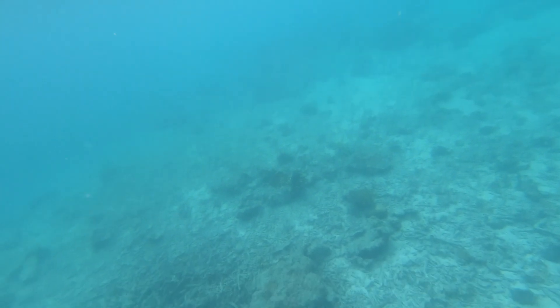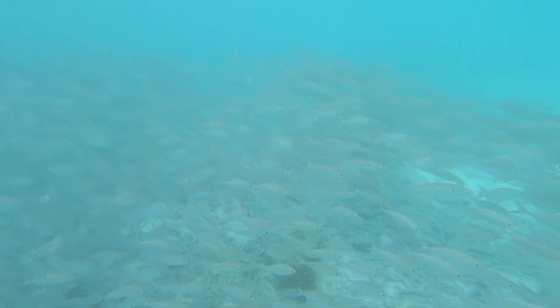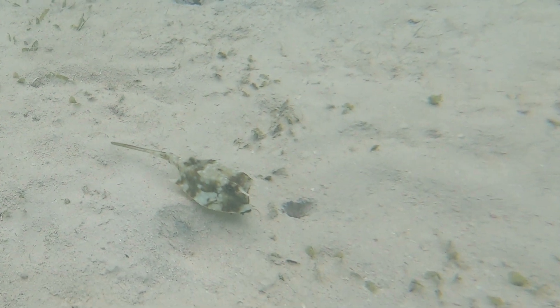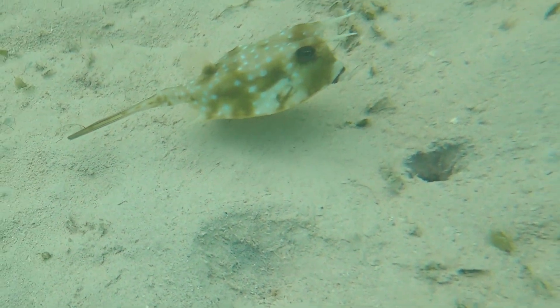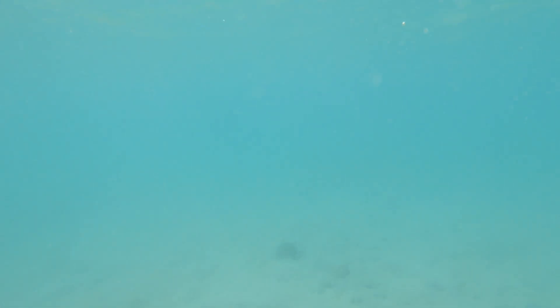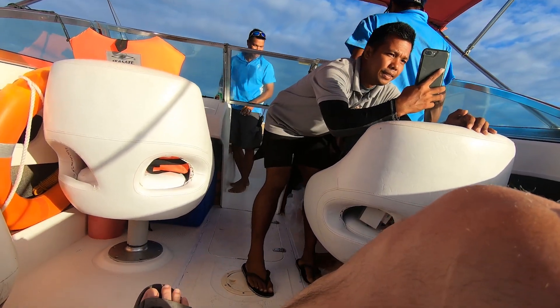Playing submarine, setting up for an attack on Deb on the paddle board. As I pass underneath the board, she killed me with the paddle! Came across this interesting little guy — a Chocolate Chip starfish. I then back out onto the beach. It's dirty!